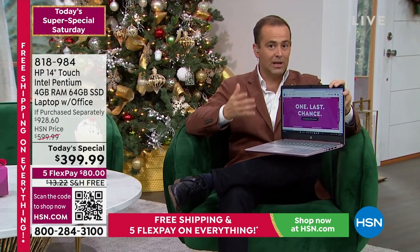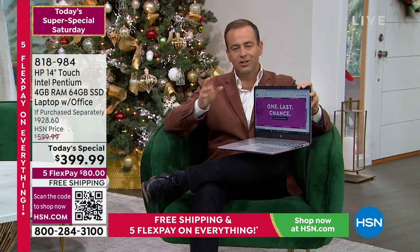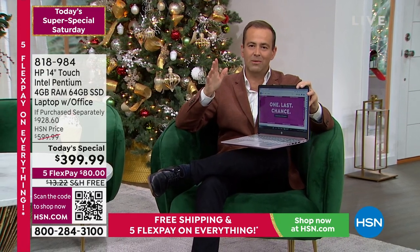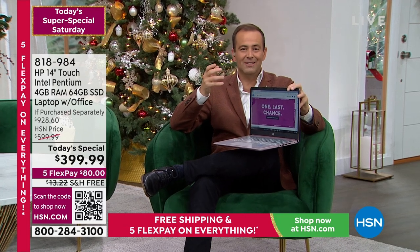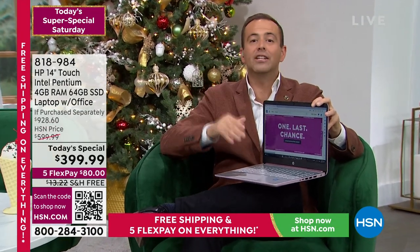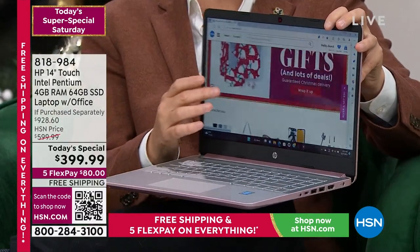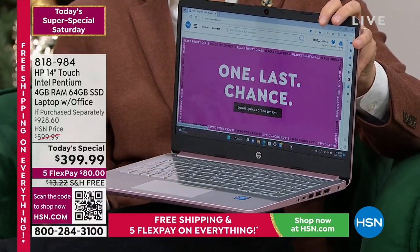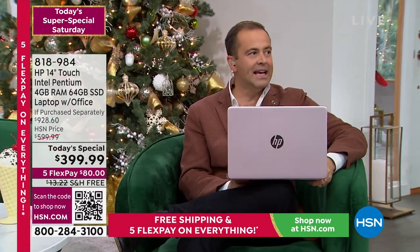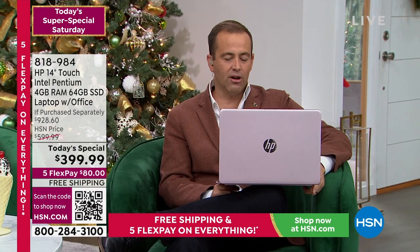Windows 11 in S Mode has many benefits. For surfing the net, checking social media, shopping, watching Netflix, Prime, Hulu, or Disney, for photos, music, videos, and Zoom calls — this will do it for you, and it will do it better because of the touchscreen experience. People pay more for touchscreen; today you'll pay less. Colors available: rose gold, navy, and silver.